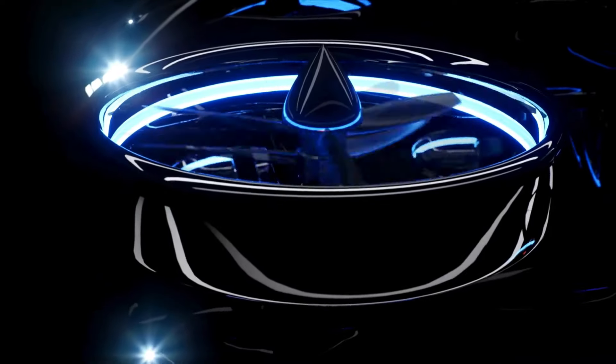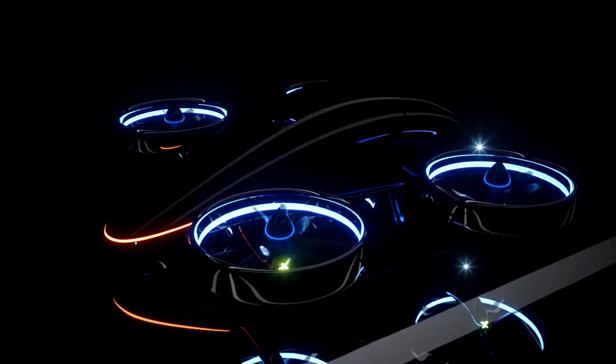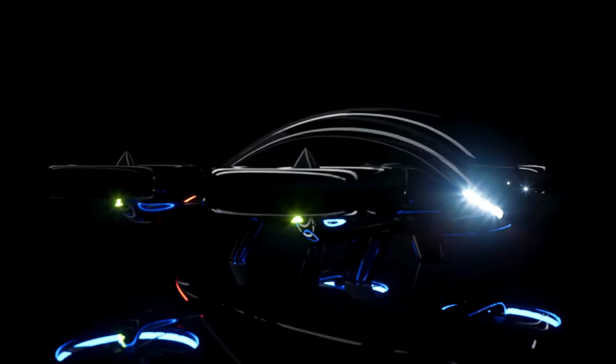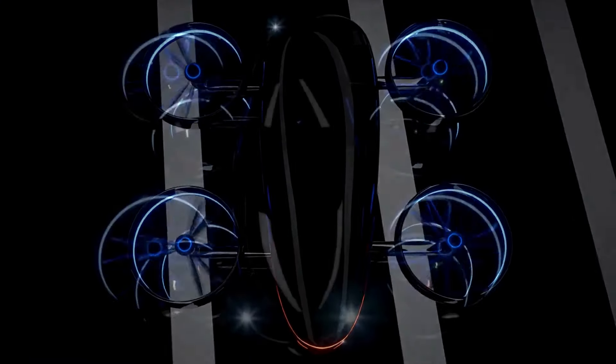Equipped with safety features, it's the ultimate hypercar of the skies. The XP4 is a four-seat aerial aircraft blending luxury with performance. With four tilting duct fans, it can take off and land vertically, cruising at 184 miles per hour.